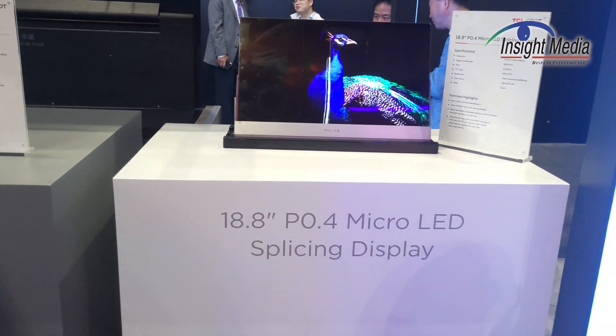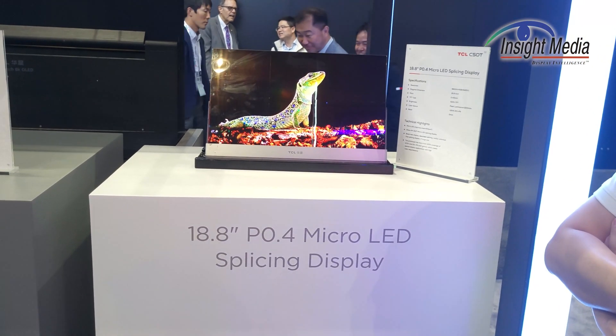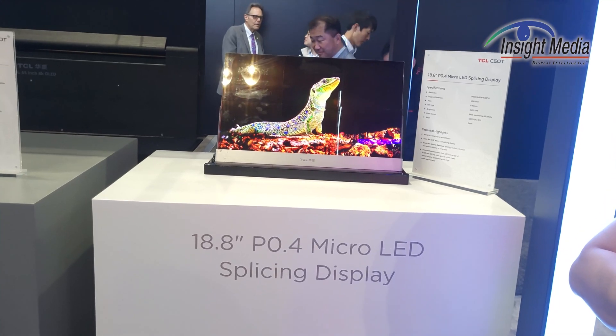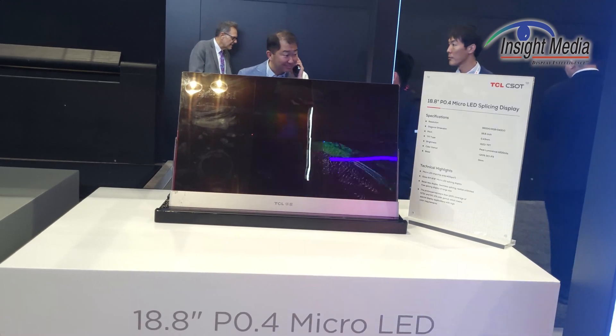So you've got to be out here about six feet or so. This is really more aimed at a TV-level specification. Clearly you can put a number of these panels together to make a TV.